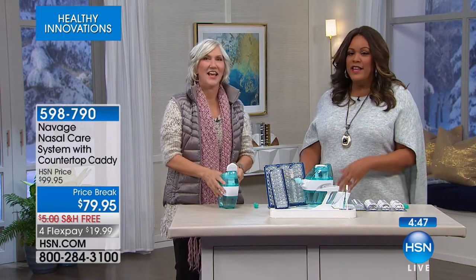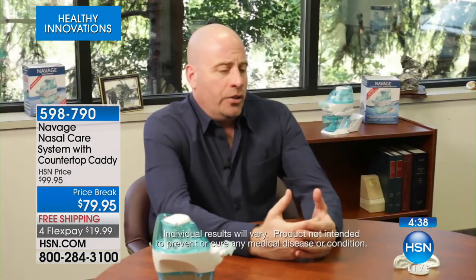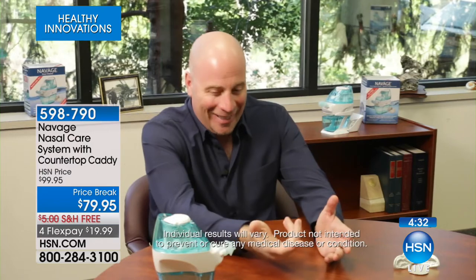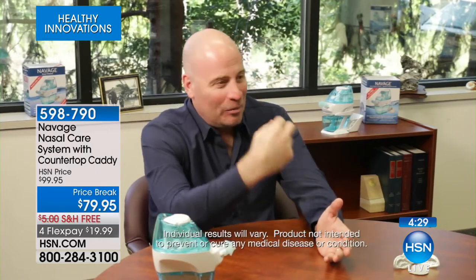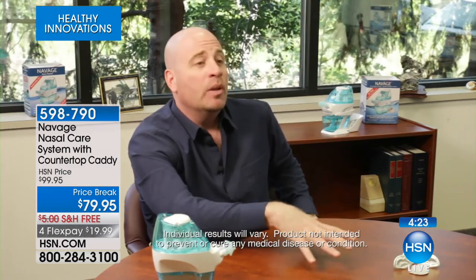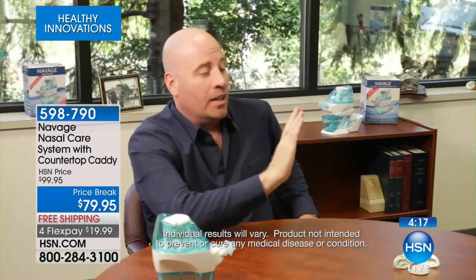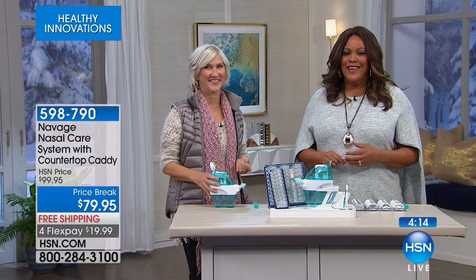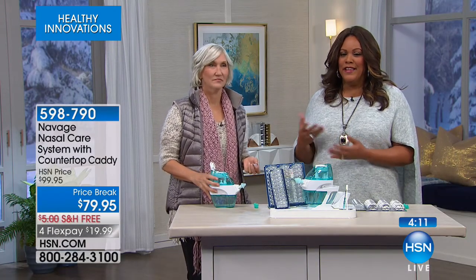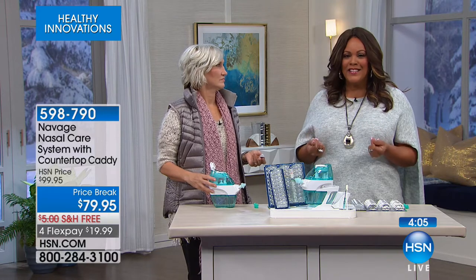Here's another video testimonial. Nasal irrigation is something singers have used for many years. The great thing about the Navage is it goes in, gets what it has to get, and then pulls it right back out. People will find this to be such a benefit simply because they will get relief from allergens — and that relief is instant. It's not relief an hour later — it's instant. You feel it in seconds, especially if you're stuffy.